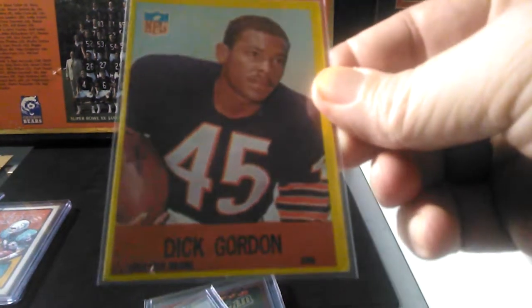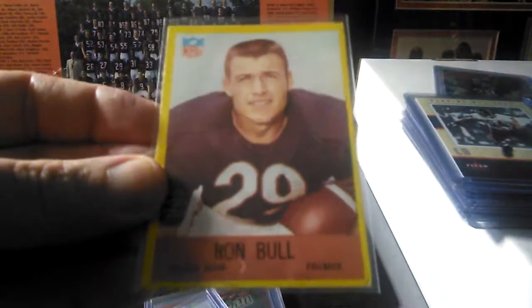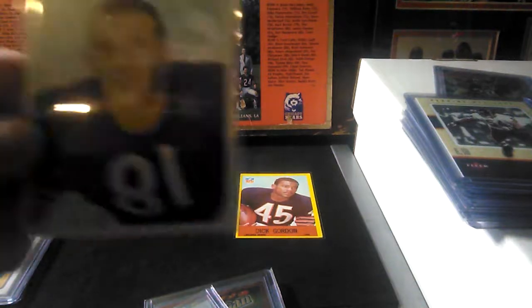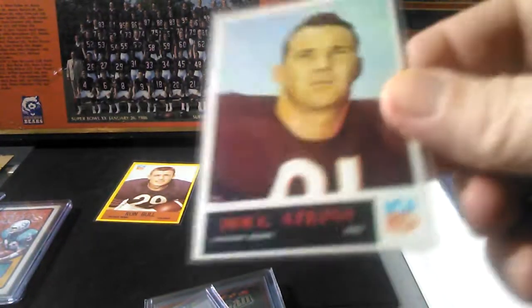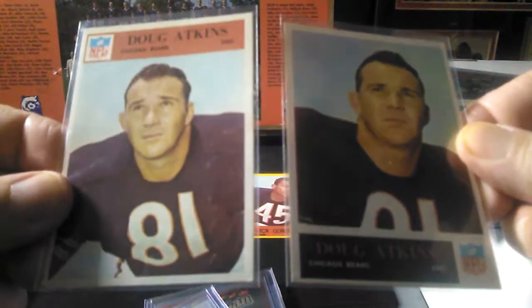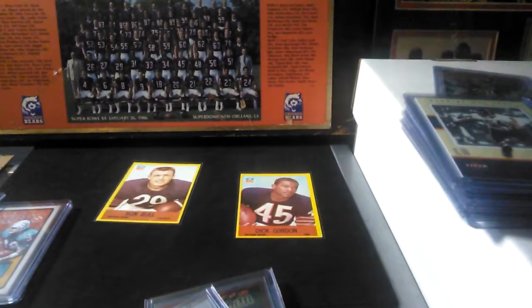Picked up some vintage — a couple 1967 Philadelphias: Dick Gordon and a Ron Bull. These cards look so good — when I got them in from a lot off eBay I thought they were fake, but after holding them and comparing them to my other vintage cards, they're just really good shape. Got them all in a lot on eBay for like five or six bucks shipped.